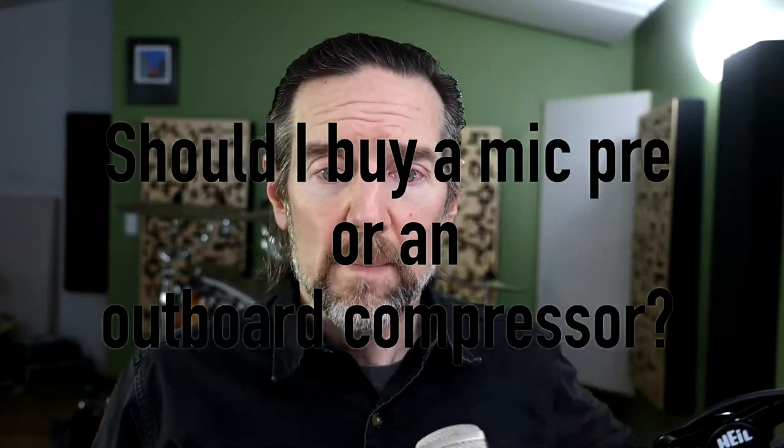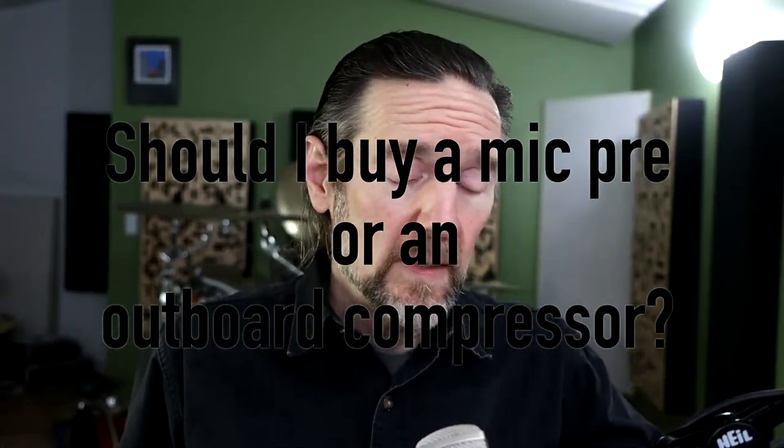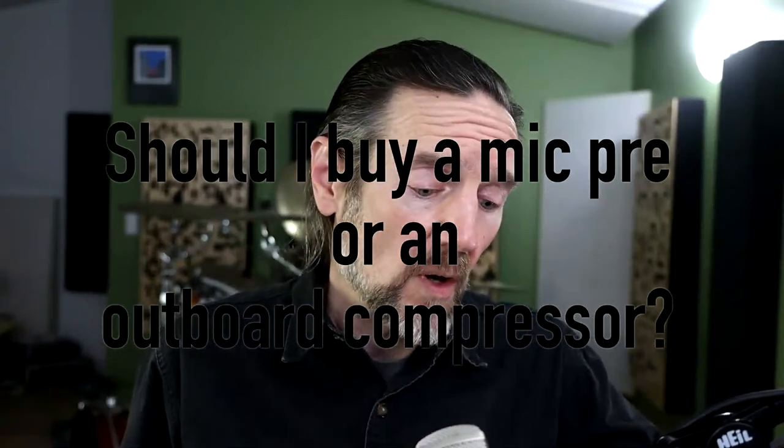Another question that came in: 'Should I buy a mic pre or an outboard compressor?' The answer, as always, is it depends. In this particular case, I suggested to the customer that he buy an outboard compressor, and I'll tell you why — though it doesn't mean it's true for everybody.